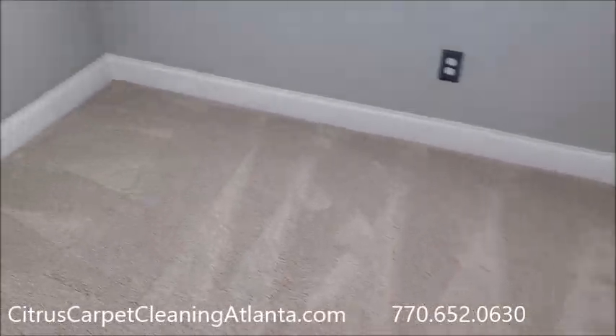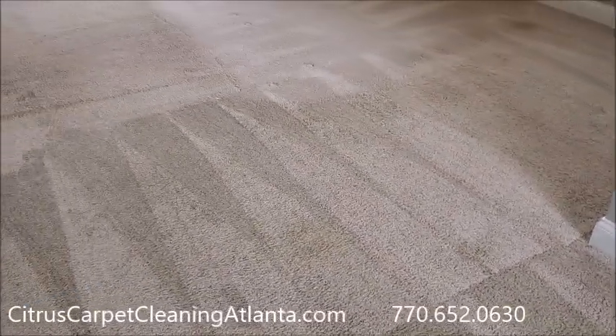J.R. with Citrus Carpet Cleaning Atlanta in Beaufort, Georgia today.